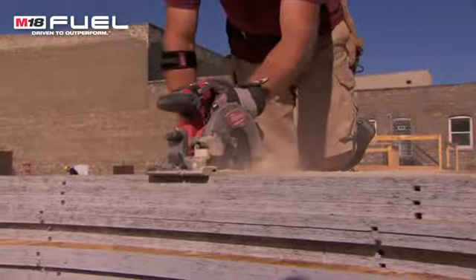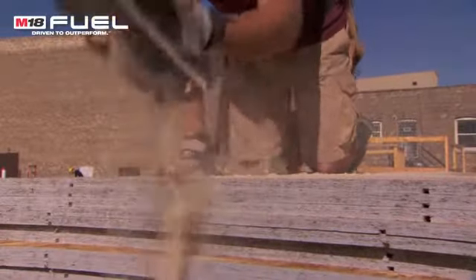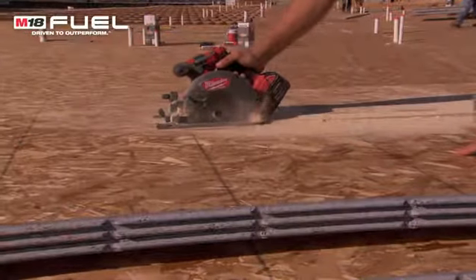We made about 90% of all the cuts in this building with that saw, and it just seemed to hold up. It was basically two batteries a day, and I couldn't complain because the other battery was charged by the time we got to it. We used it in a very heavy circumstance — lots and lots of cutting — and it seemed like it was brand new every day.